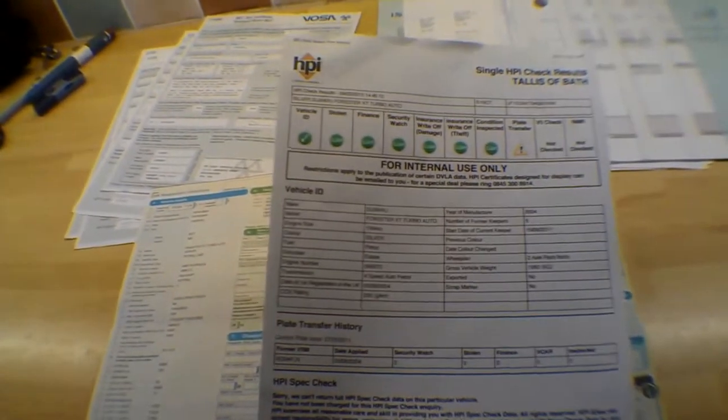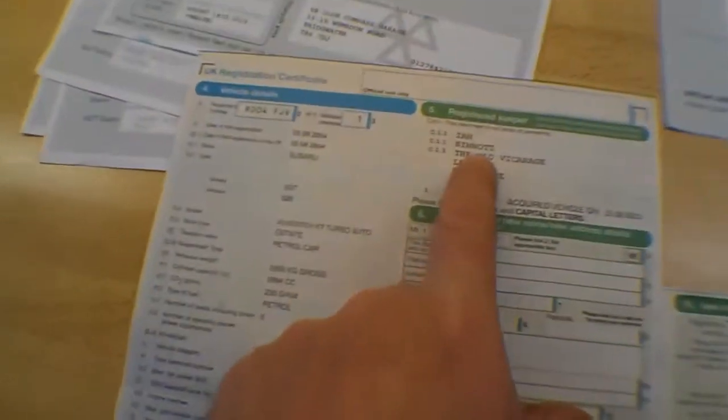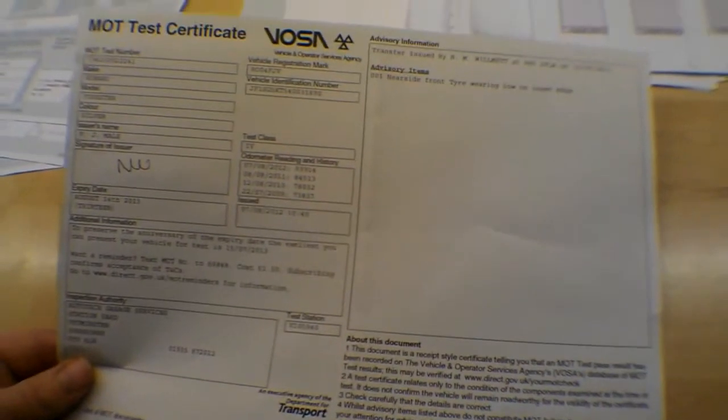It has been subject to a private plate transfer — it had S1NOT, which were the initials of the guy who had it before. So that's all okay — no outstanding finance or anything like that. The MOT certificate shows it's MOT'd until the 14th of August 2013. It had one advisory notice, which was a nearside front tyre wearing low on the inner edge. We'll check that. And if it's within one month, it'll have a new MOT — but if it's a worry for you, we'll put a new ticket on it anyway.